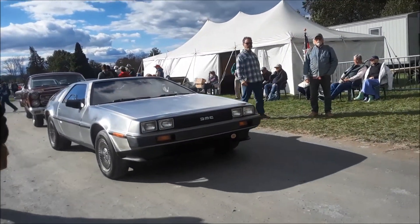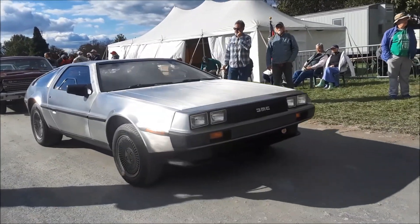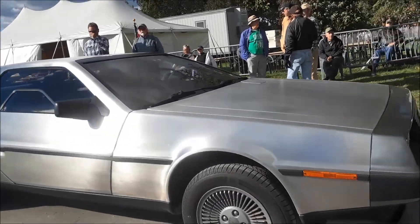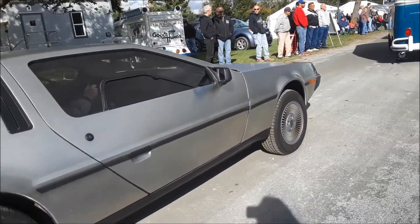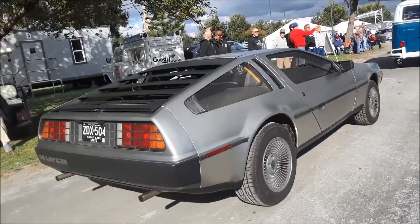One of the cars that stole the show was this DeLorean. Too cool.